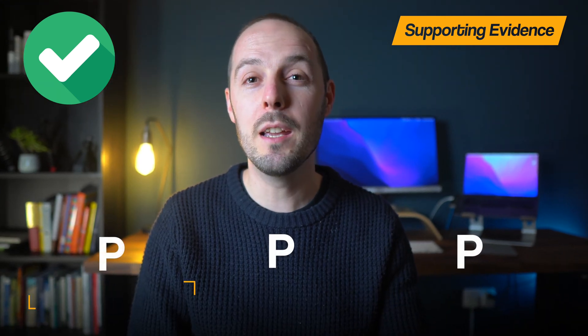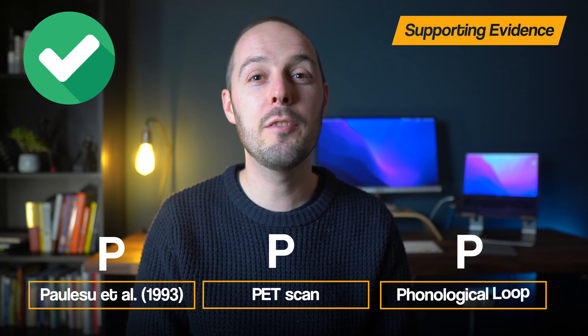To summarise: PPP — Paulesu et al. did a PET scan to test the phonological loop.